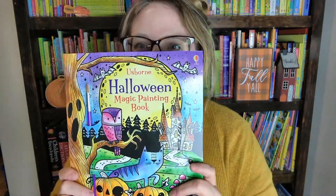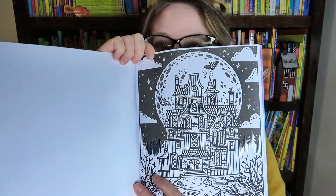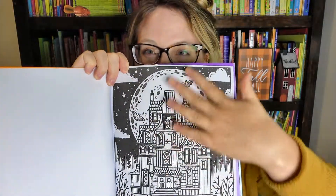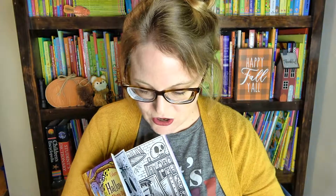Next we are going to go on to another activity book — it's one of our magic painting books. These are extremely popular in my home right now. My girls will sit for hours and do these. Right now my youngest is doing a Poppy and Sam one and my oldest is doing the Unicorns one. I bought two of these so they could both have fun doing the Halloween one. It's a blank black and white page that comes with a paintbrush, and all you need is water. No mess, easy cleanup — if it spills, it's just water. And the paintings have beautiful colors that show.